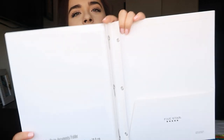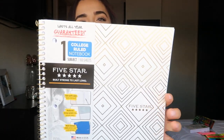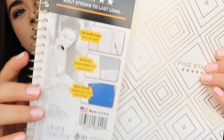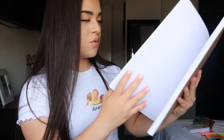I also got you guys these Five Star folders — one of them has the three prongs in the middle because I know some teachers ask for that, and then two regular folders. And then I got you guys a Five Star one-subject notebook — it just has a pretty gold design right here. It's college ruled, so I got you guys a college ruled notebook.